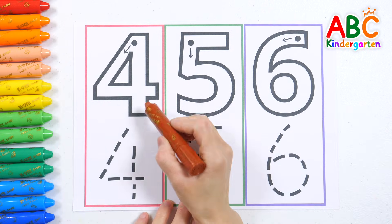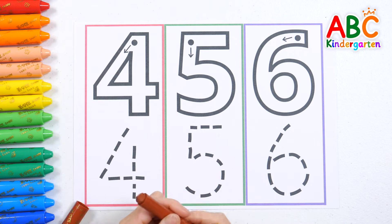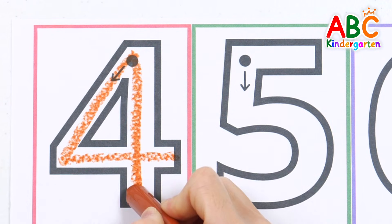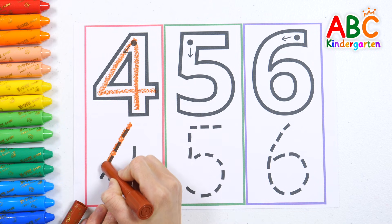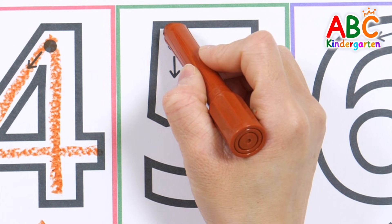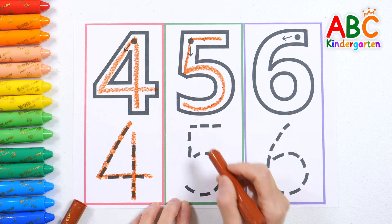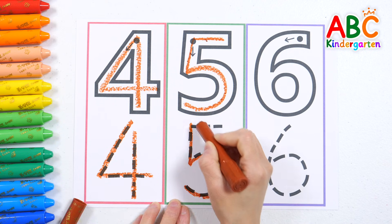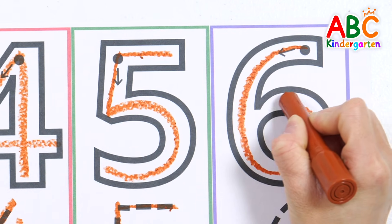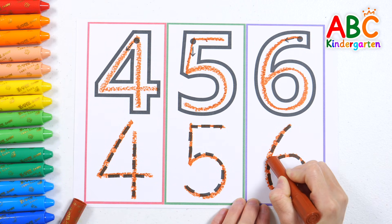Let's trace the numbers 4, 5, and 6 by following the arrows. Now trace the dotted lines to write the number again. 4. Very good! Trace the dotted lines to write number 5. 6 — trace the dotted lines to write number 6 again! Good job!